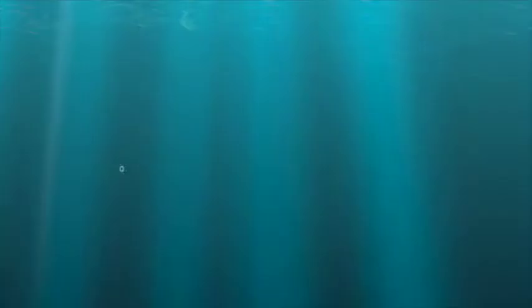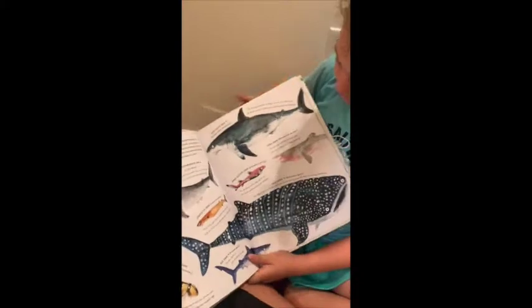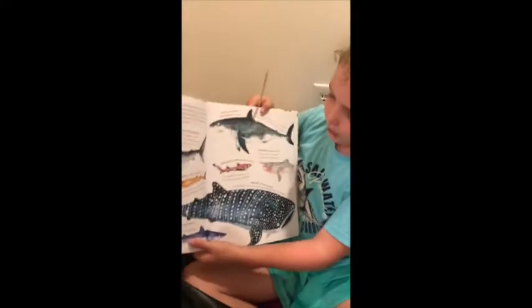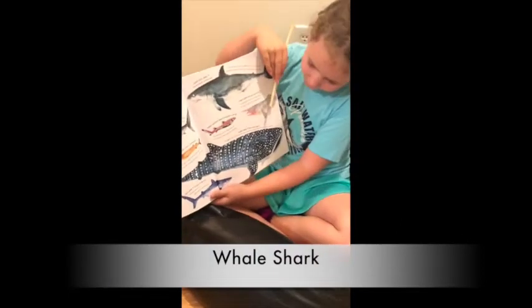I'll start with the basic great white shark. Great whites are a big shark compared to other sharks, but not as big as a whale shark. The whale shark is the biggest shark, but it doesn't act like a shark — it acts like a whale.